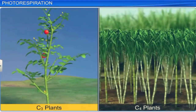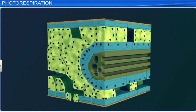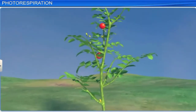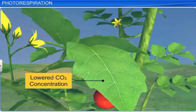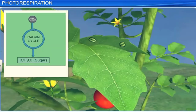Photorespiration occurs in C3 plants because some oxygen is likely to bind with rubisco during photosynthesis. But C4 plants, with their special leaf anatomy, have evolved to overcome this process. In C3 plants, photorespiration is pronounced especially during dry conditions and high temperatures, when the concentration of carbon dioxide is lowered in the leaf. This is due to its utilization in the Calvin cycle after the closure of stomata to check transpiration.